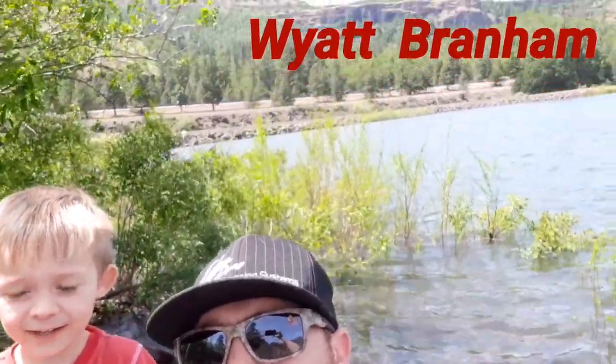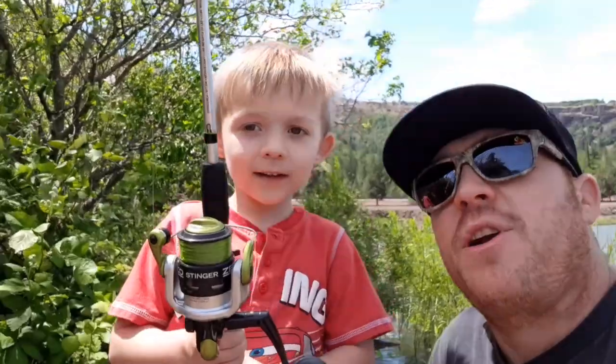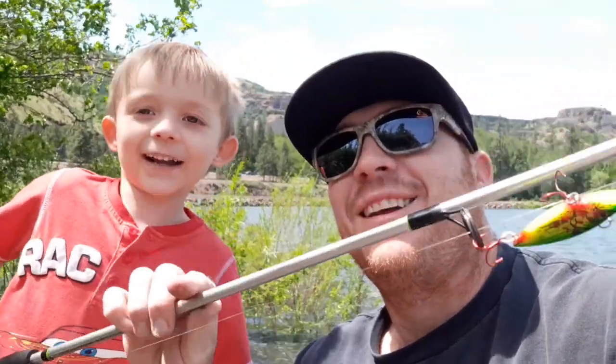Hey everybody, welcome to day two of bass fishing I-84. Today I've got my partner in crime, Wyatt Branham. As you can tell, I-84 is still right behind us. We're going to be down here and see if we can hook into a bass. Wyatt's going to start out with a chartreuse rattle trap. He busted his elbow from a fall, so be careful when you're walking down to your fishing spots everybody — the rocks can be dangerous and slippery. Alright, we're going to cast out and see if we can catch a couple of bass.